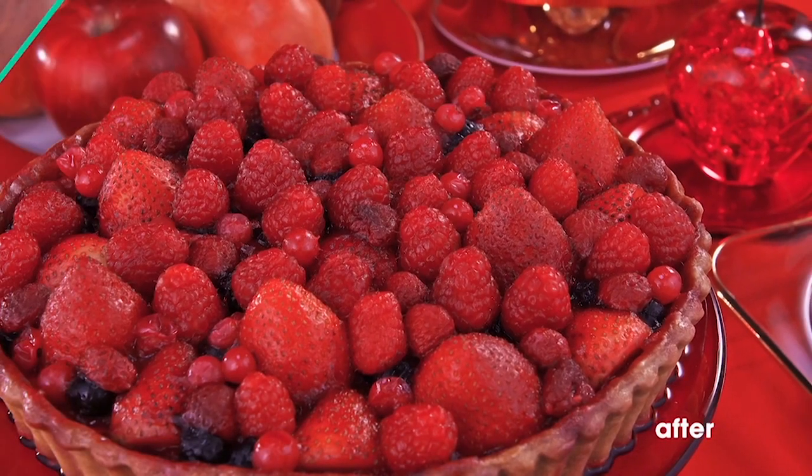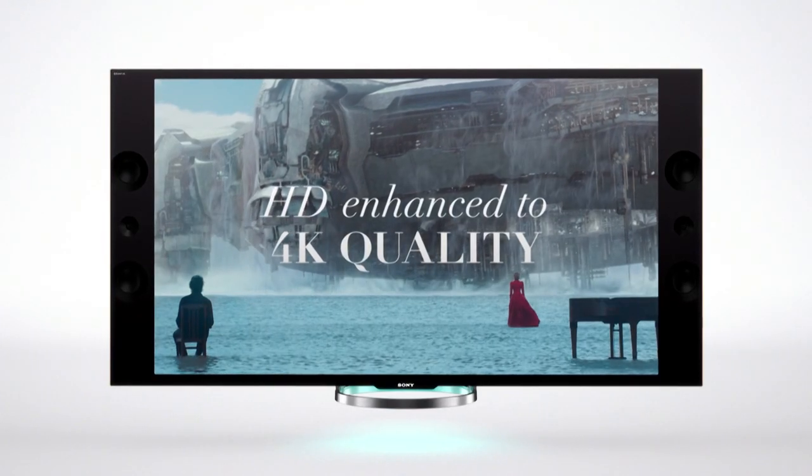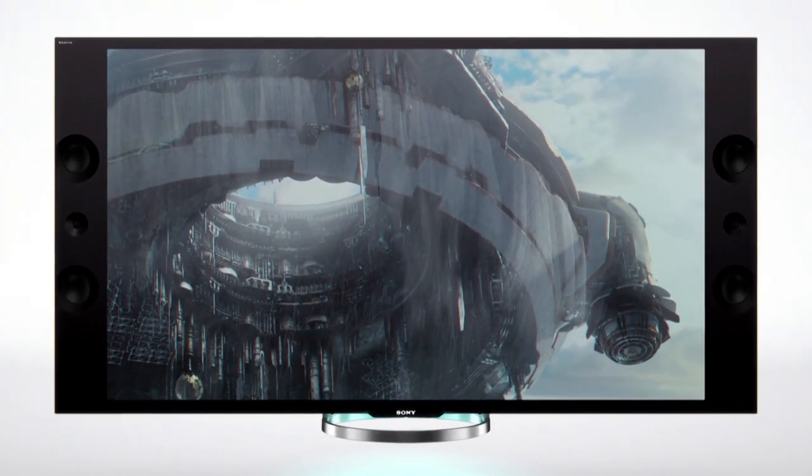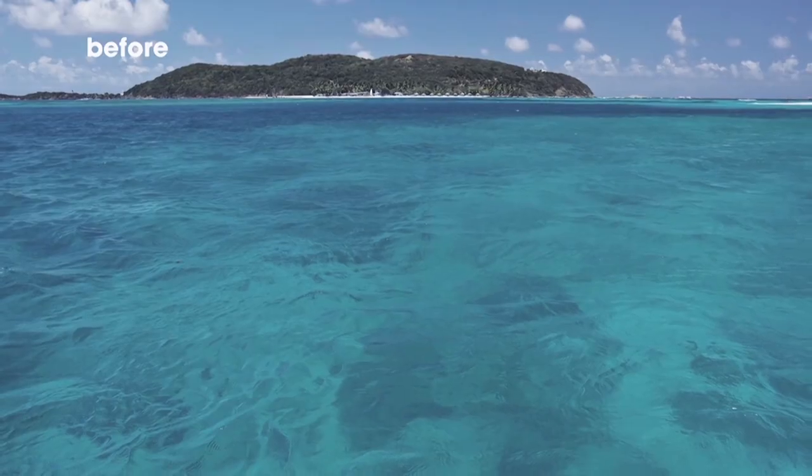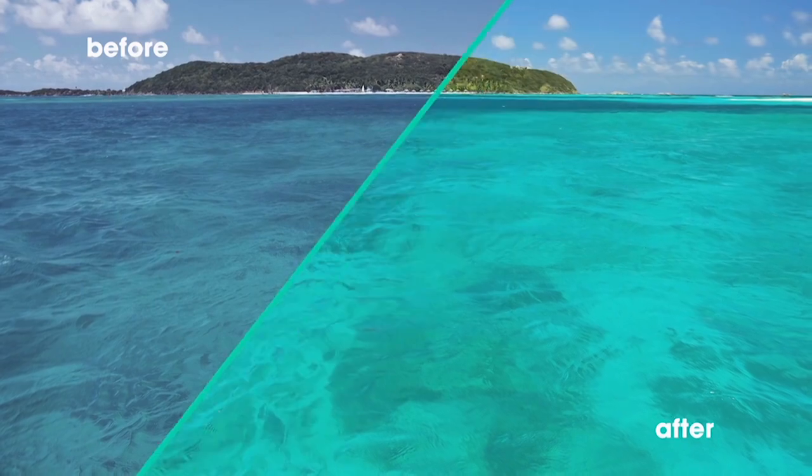Well, let's start with the resolution. The screen consists of over 8 million pixels, while full HD only gives you 2 million. Quite simply put, that's four times more detailed than full HD. With resolution this clear, it'll be hard to believe that what your eyes are seeing is actually on a television.